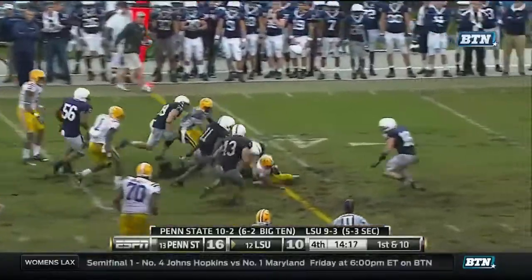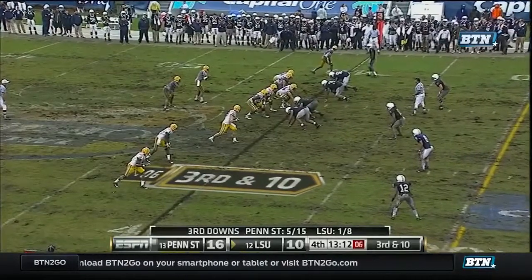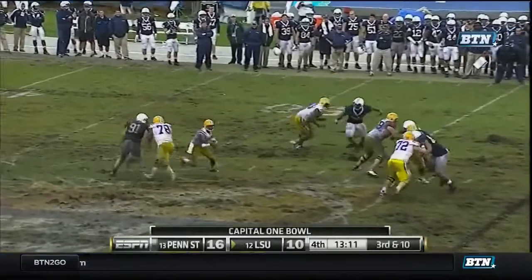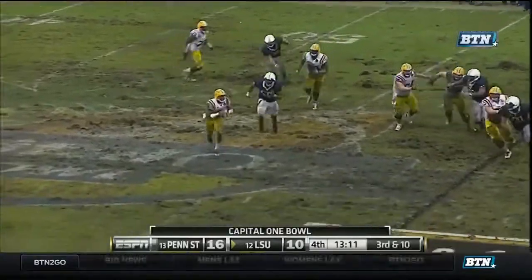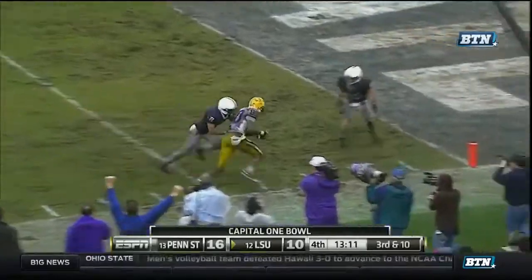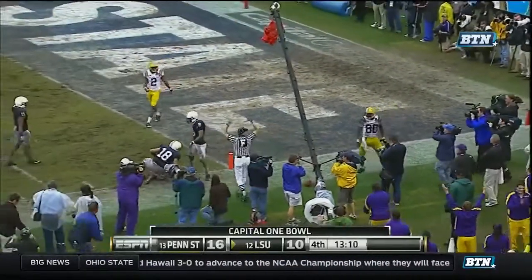Tendon Holliday, ten more. Jefferson running out of time. Throws. Got a man out there, and he's got it. To the one. He held on to that one, didn't he?